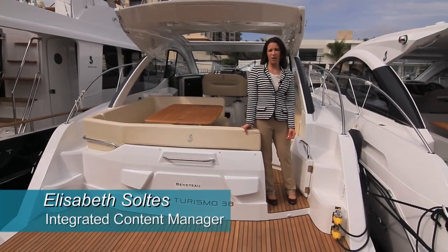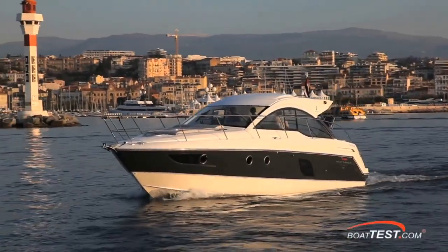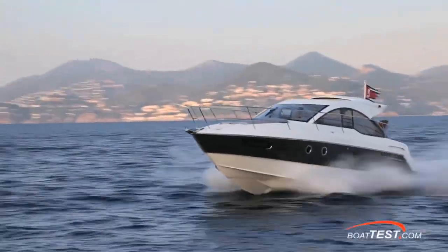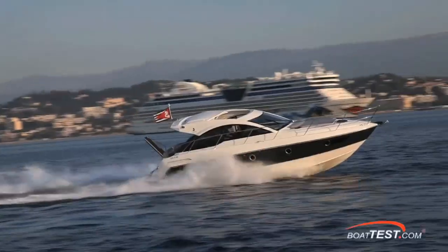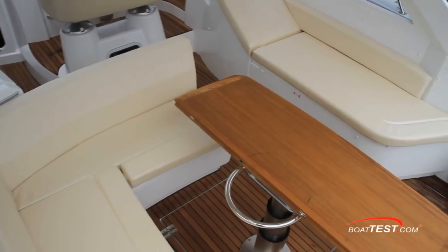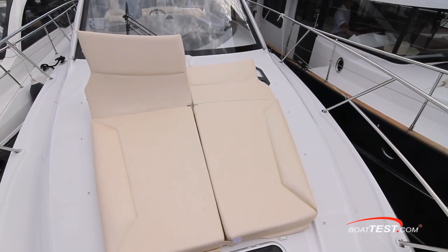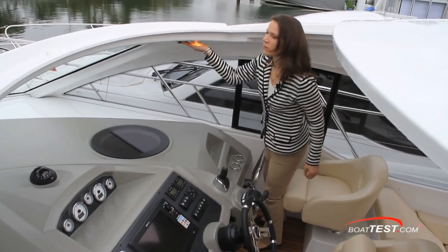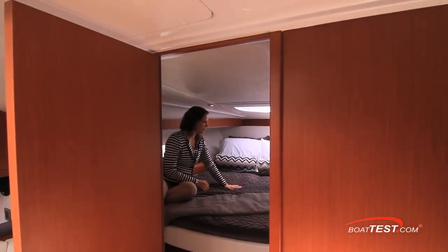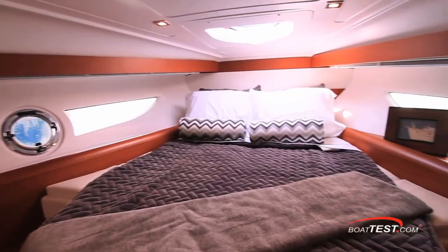I'm Elizabeth Saltis from BoatTest.com and today we're going to take a look at the design and styling of the GT38 from Beneteau. When I first stepped aboard the GT38, my first impressions were that this boat is ideal for entertaining or spending a relaxing day on the water. The layout lends itself in a way that guests have freedom to do their thing in their own space, whether that be sunning, swimming, or enjoying a day under the protection of the hardtop. Let's see how Beneteau balances utility and luxury and space in the GT38.